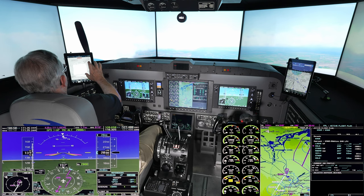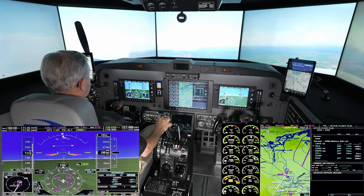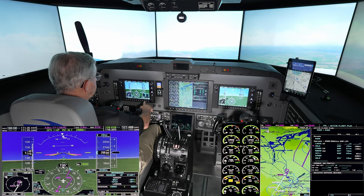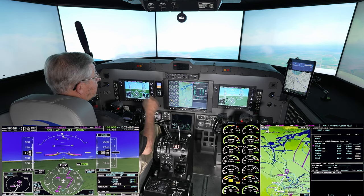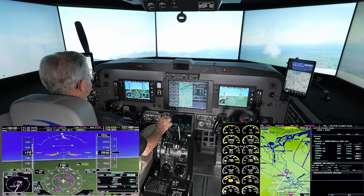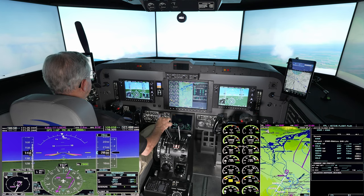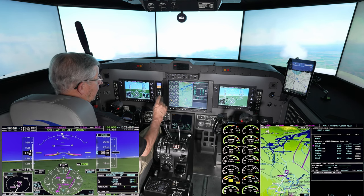We can get a little better view — just expanding that a little bit. I would have started that clock, but it's running now. We've used a few seconds of it. We don't want to go out much more than a minute. The GPS will make the turn; we'll use that clock for backup.